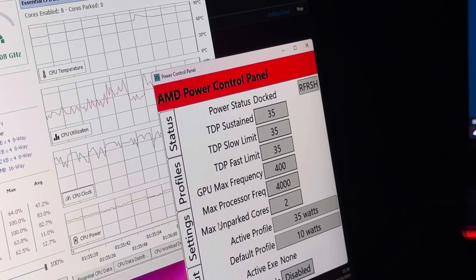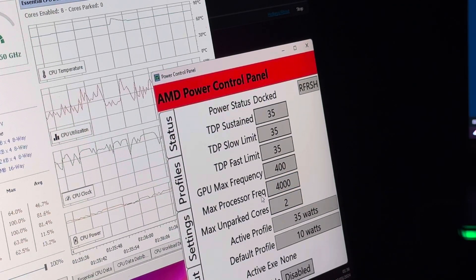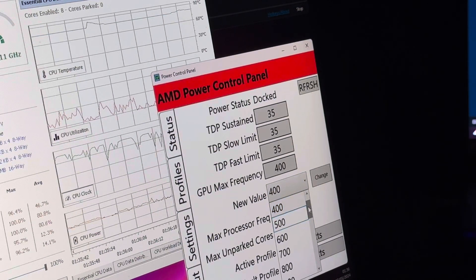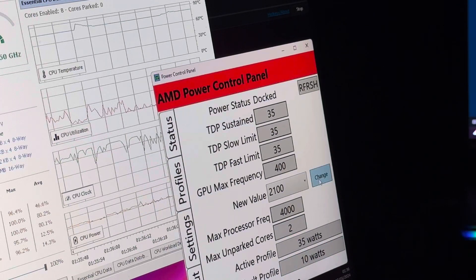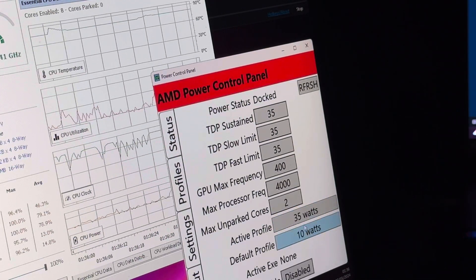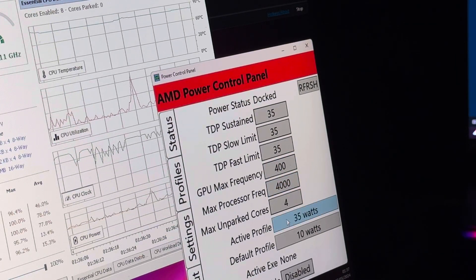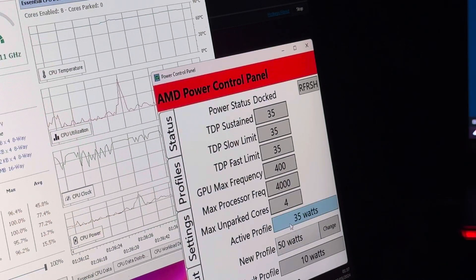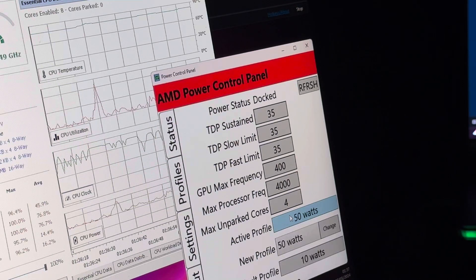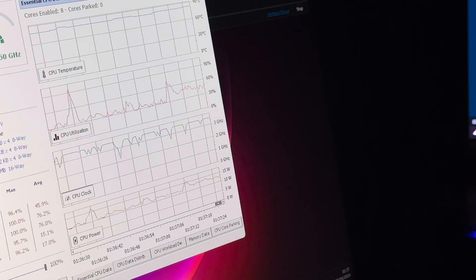Currently it's on high performance. The power plan shows maximum processor at 4000 — that's 4 GHz. GPU is reading 400 but can go up to 2100. The problem is if I change the GPU clock it loses the 35-watt profile, so I need to keep it as is while not in-game. If I switch to 50 watts everything changes — it took a moment for the profile to register.